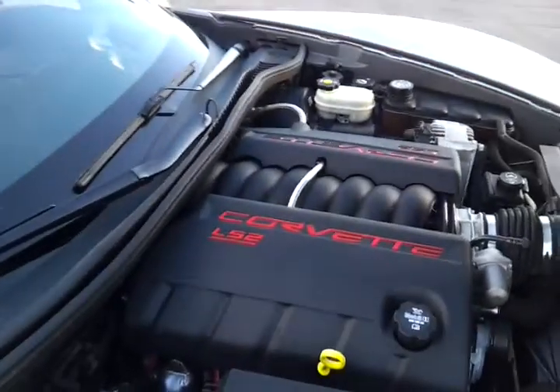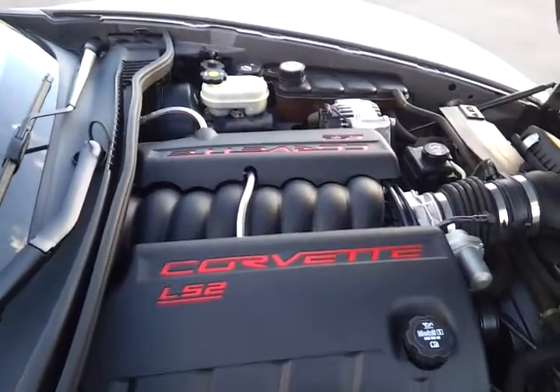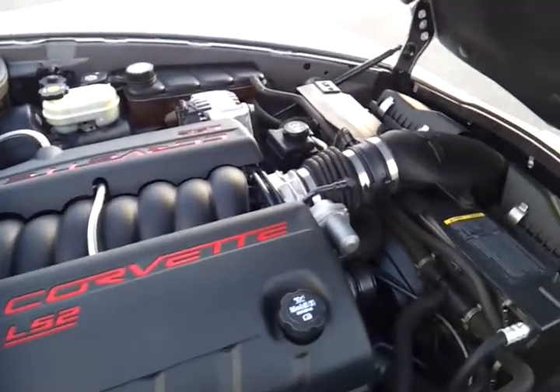It's got the LS2 V8. I've done a full service and full inspection on it.